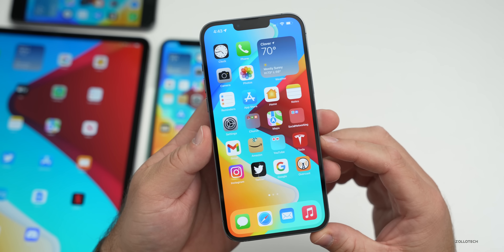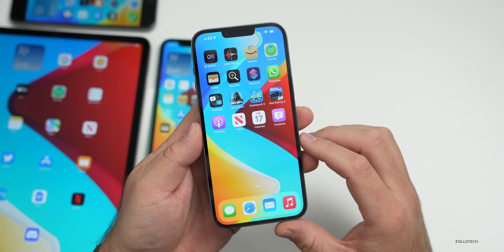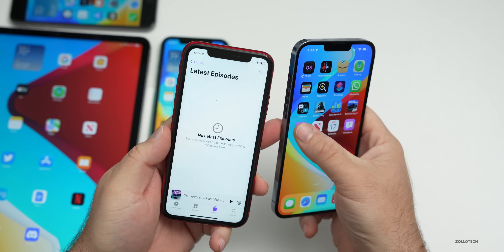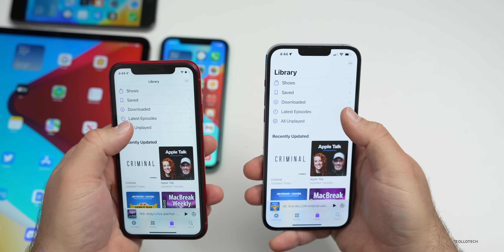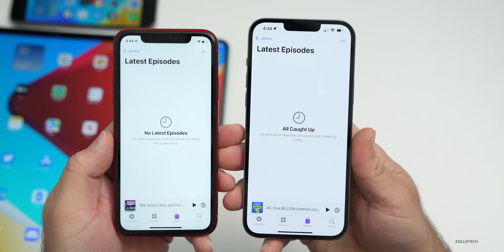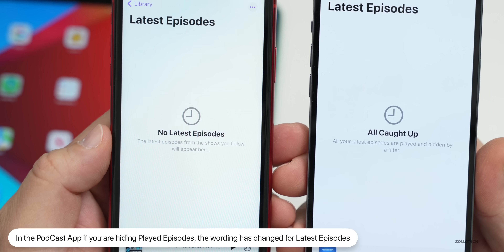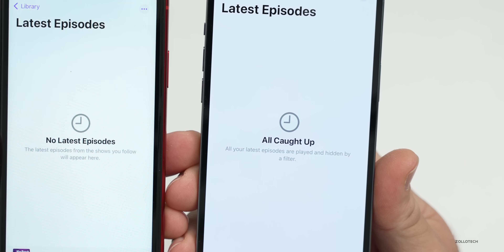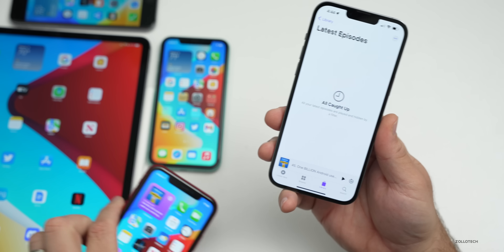As far as new features, there's a slight change within the Podcasts app. In your Library under Latest Episodes, if you have the toggle enabled to hide played episodes, the message has changed. Prior to this it said 'No Latest Episodes — the latest episodes from the shows you follow will appear here.' Now it says 'All Caught Up — all your latest episodes are played and hidden by a filter.' That's been updated in 15.3 Beta 1.